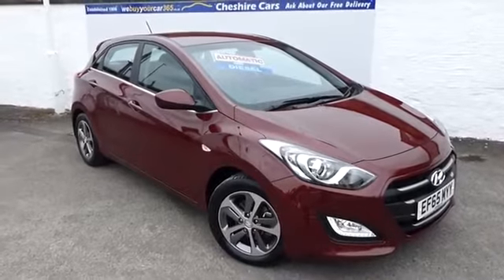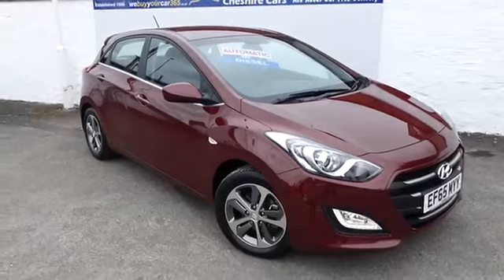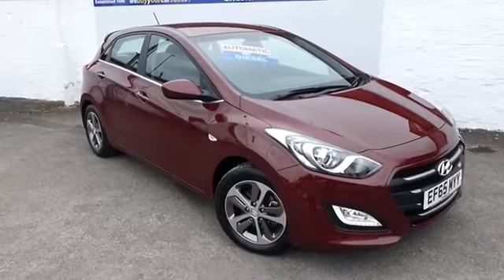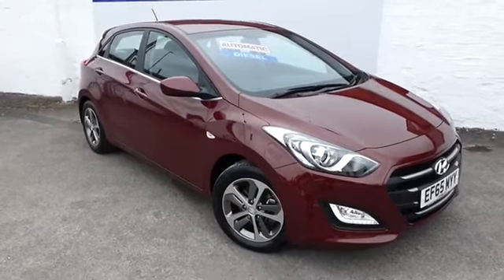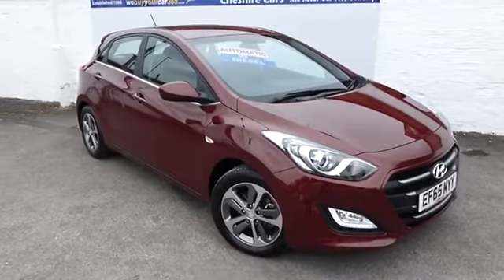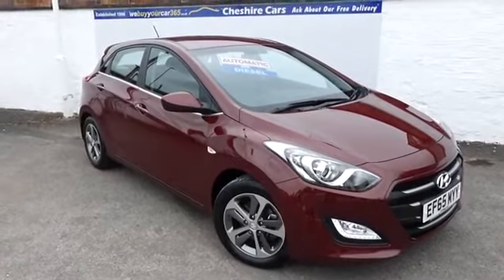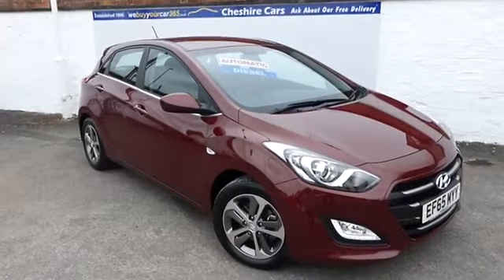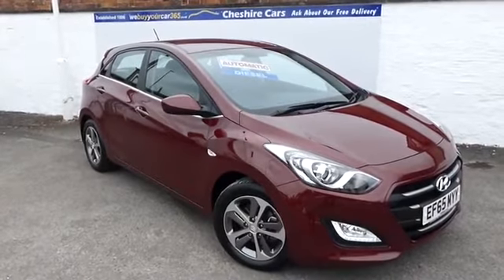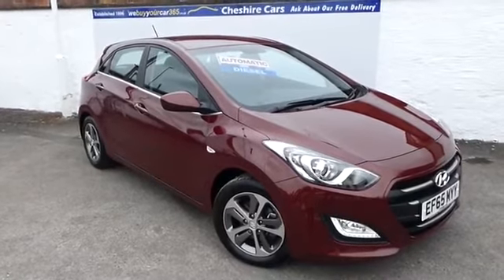Good afternoon, and I am delighted today to showcase this recently purchased Hyundai i30 five-door diesel automatic six-speed, with just 11,280 miles on the milometer. The vehicle comes complemented with the Hyundai five-year warranty until September 2020, and we have two keys, a book pack, and all manuals.